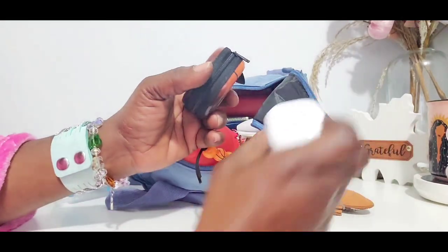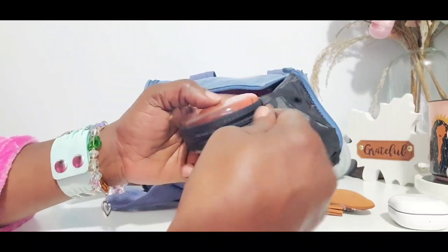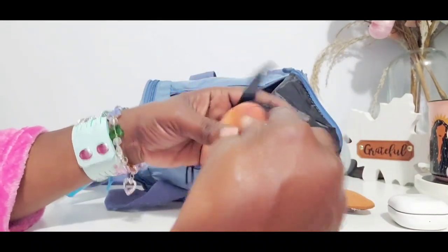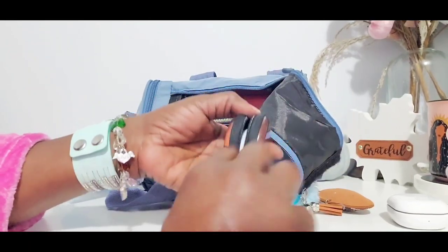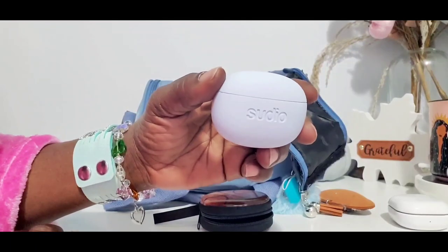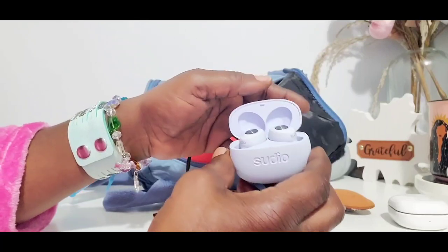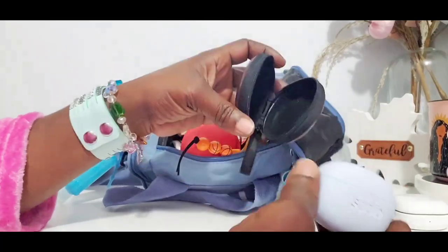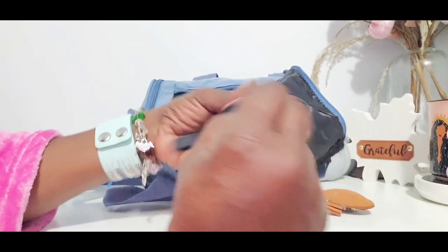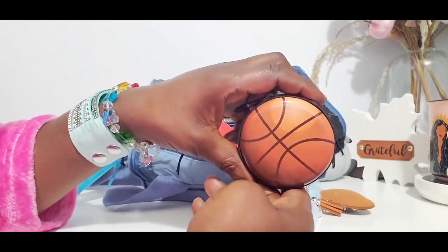Right here I do have my Samsung pods. This is a basketball hard tick pouch right here. I'll be switching back and forth between those and my studio pods right here - they look the same on the inside as the blue powder blue ones. I know that they both fit in here just nicely. Love this little case.